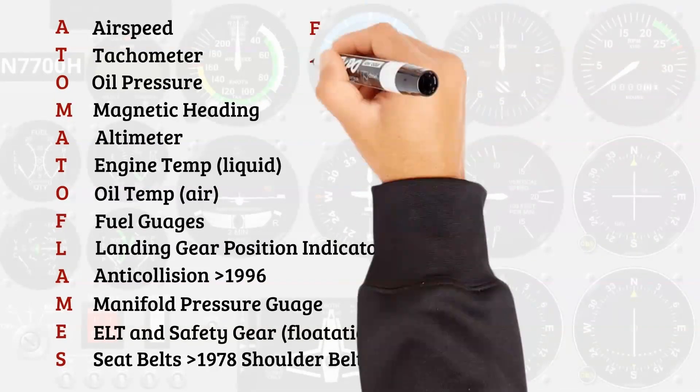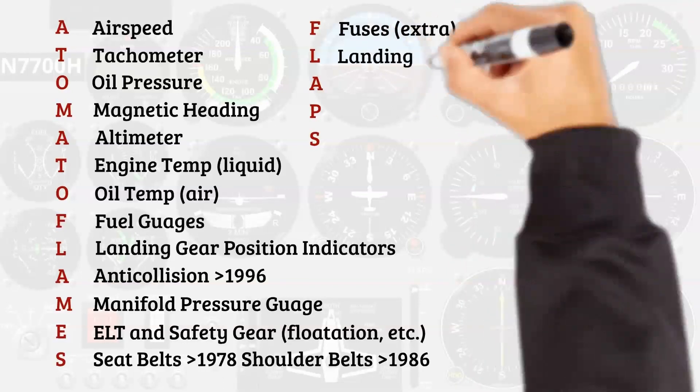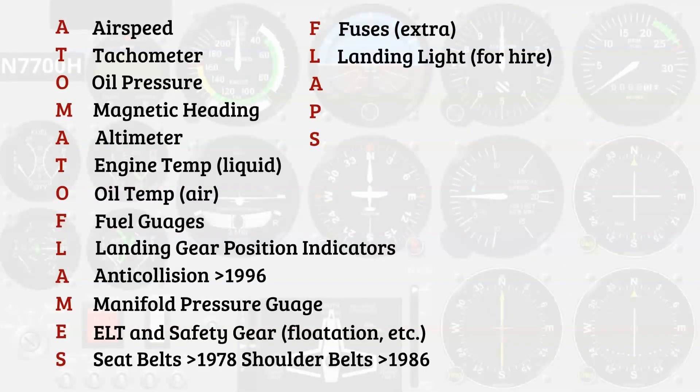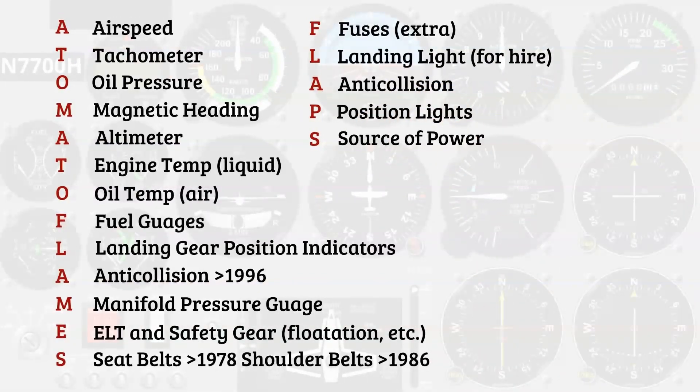At nighttime we're looking at FLAPS: Fuses — some students still fly aircraft old enough to need spare fuses, so if you're flying at night you need an extra set. Landing light if you're using the aircraft for hire at night. Anti-collision light. Position lights. And a source of power to run your electrical equipment.